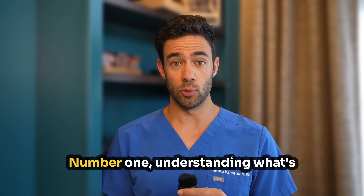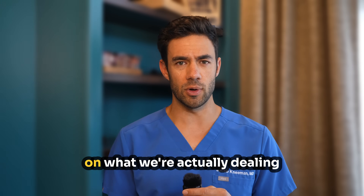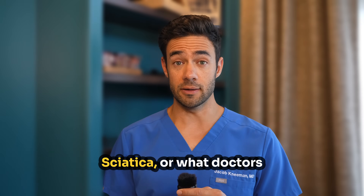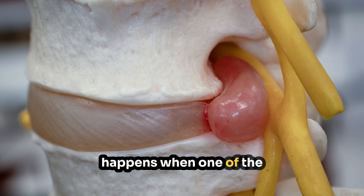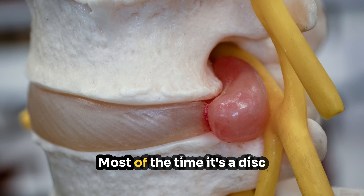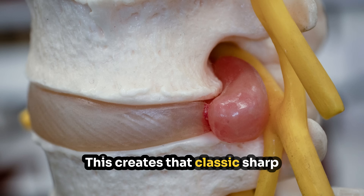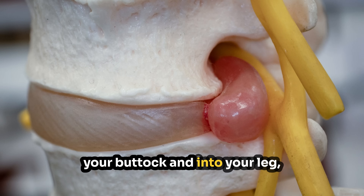Number one: understanding what's exactly happening with your back. We need to get crystal clear on what we're actually dealing with when you have sciatica. Sciatica, or what doctors call lumbar radiculopathy, happens when one of the nerves in your lower back gets irritated or compressed. Most of the time, it's a disc herniation that's touching or inflaming the nerve root. This creates that classic sharp, electric-like shooting pain down your buttock and into your leg.